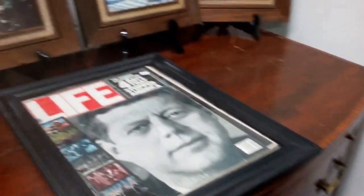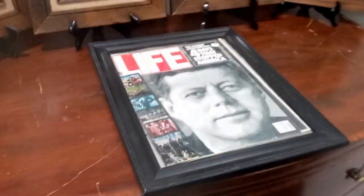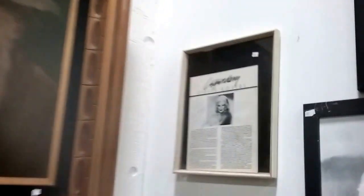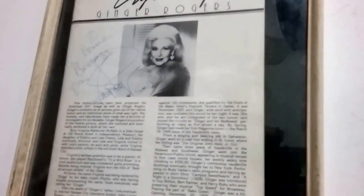An old Kennedy assassination magazine — that's awesome. We have some great original oil paintings with beautiful frames. And this one is kind of cool — it's signed, and I'm not sure if it's the signature of Ginger Rogers.